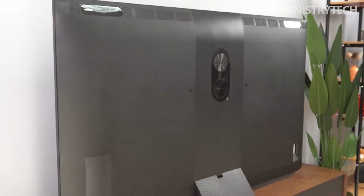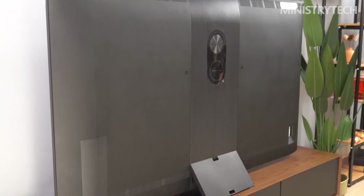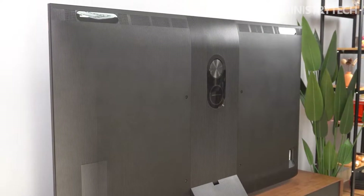The newly launched TCL X11 is the flagship TV using this new type of high-end panel, and it has now come to the technology video digital evaluation room for a closer look.